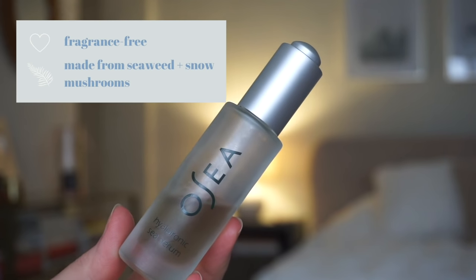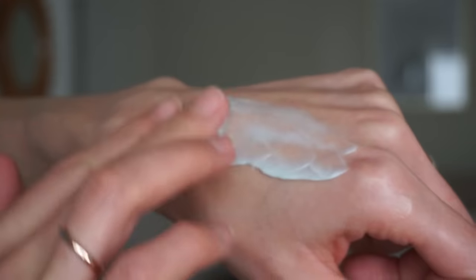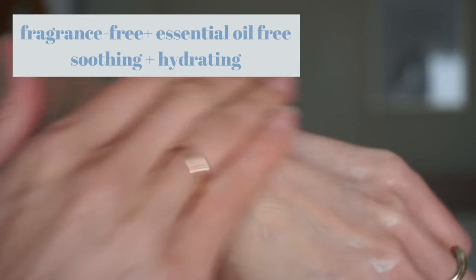Good morning! I just had breakfast and washed my face, and while my skin is still damp I'm going to put on this hyaluronic acid. It really helps to put it on when skin is still damp because it helps hold on to that moisture. It has a little dropper that dispenses the perfect amount when you push the button. Now I'm going to use the Osea Seabiotic Water Cream — a really nice moisturizer that's thick and feels great but absorbs quickly.